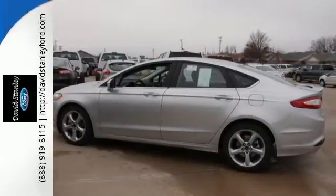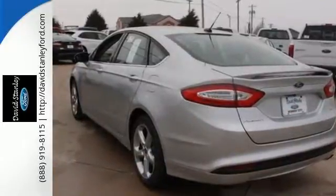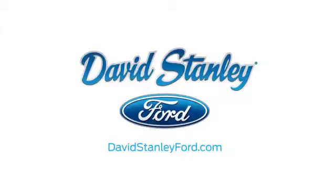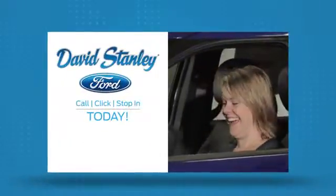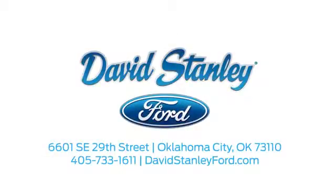Quality and fuel efficiency for the road ahead. See it for yourself when you come in for a test drive. David Stanley Ford proudly serves the Oklahoma City area. Call, click, or stop in today. We're conveniently located at 6601 Southeast 29th Street in Oklahoma City.